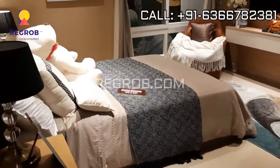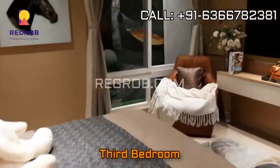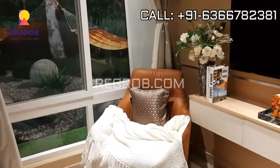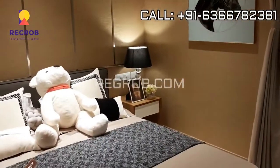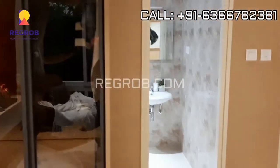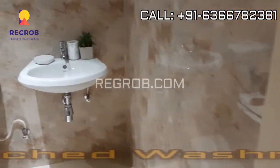Now we are taking you into the master bedroom. Here is the 3rd bedroom of this flat, and right here is an attached washroom.